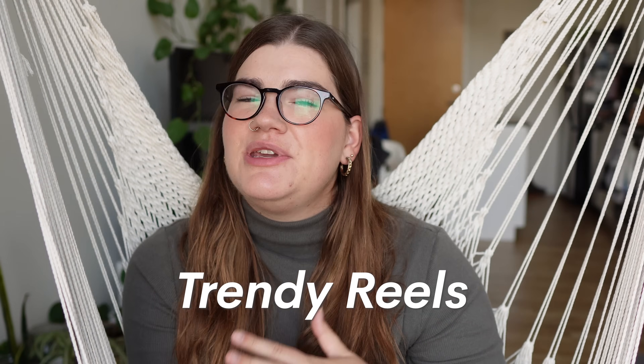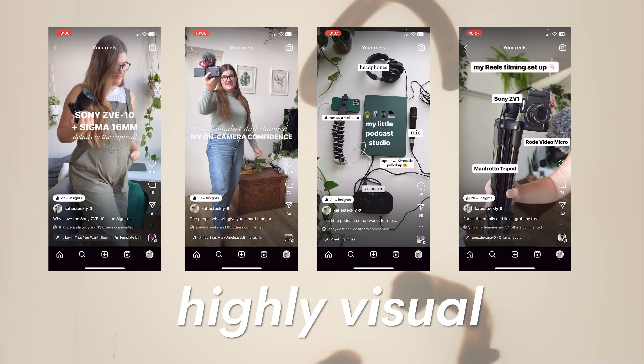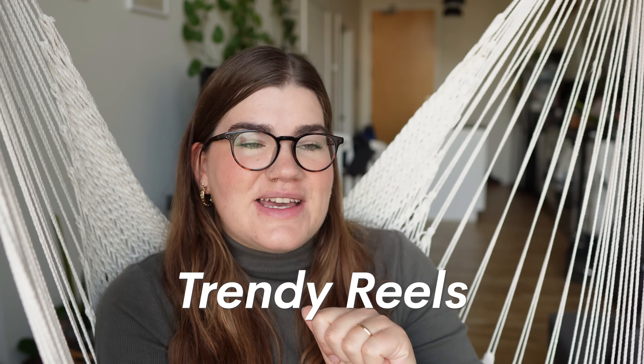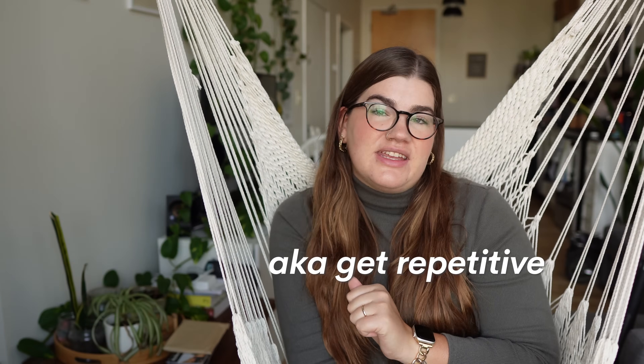My strategy is made up of two parts: creating trendy reels and creating original reels. They both serve different purposes and it's important to have a balance of both. Trendy reels are short — maybe seven seconds long, based on a trending audio, and highly visual. You can think of them as the candy in your balanced Instagram diet — everybody loves it, it goes viral super easily, but if you have too much it can give you a toothache.